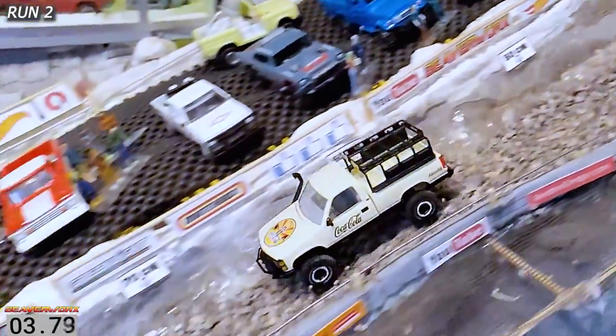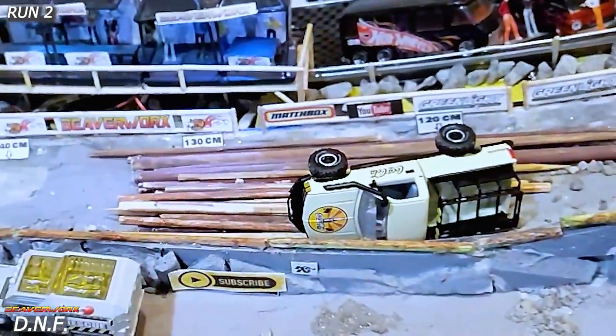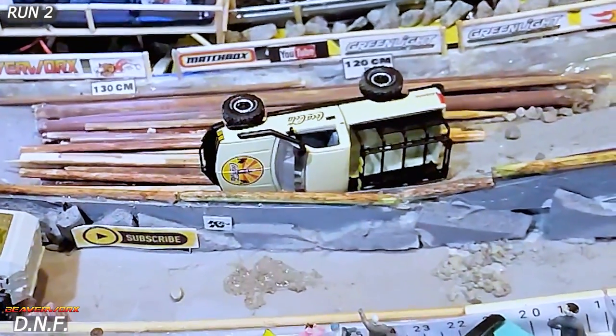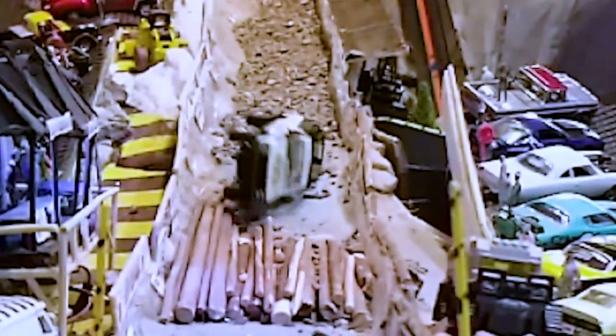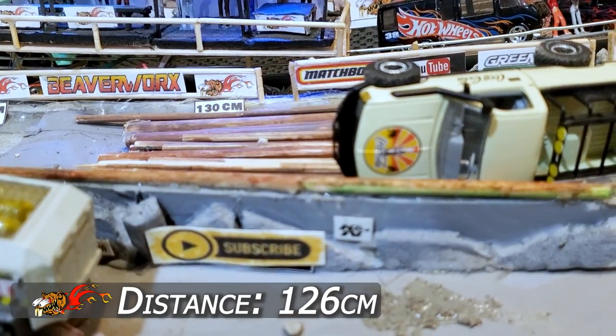Here we go, first run for the stellar GMC Sierra. Let's see how this M2 machine handles it. Going down on top of the box, he's got it — all wound out, he's loose, and then he loses it just before the logs. There's a cursed spot on this round so far. Looks like he rolled up the side, couldn't straighten out, and just slammed down right in the middle of that pile of logs.